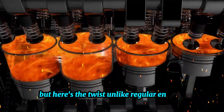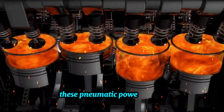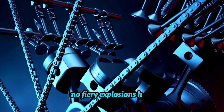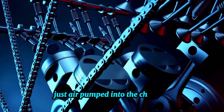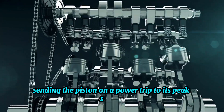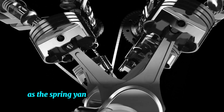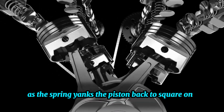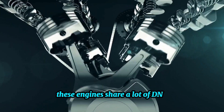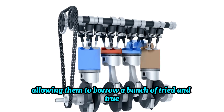Unlike regular engines where pistons spark fire and make combustion, these pneumatic powerhouses link their pistons to a spring. No fiery explosions here — just air pumped into the chamber that amps up the pressure, sending the piston on a power trip to its peak stretch. Once the air's job is done, the spring yanks the piston back to square one, wrapping up the cycle. Generally, these engines share a lot of DNA with their combustion relatives, allowing them to borrow a bunch of tried-and-true technical tricks.